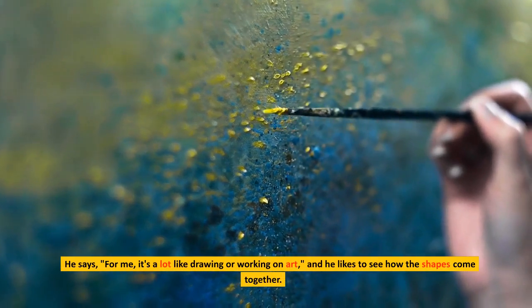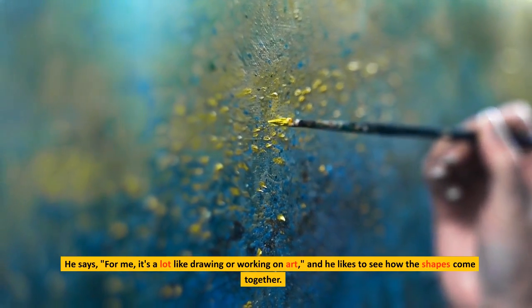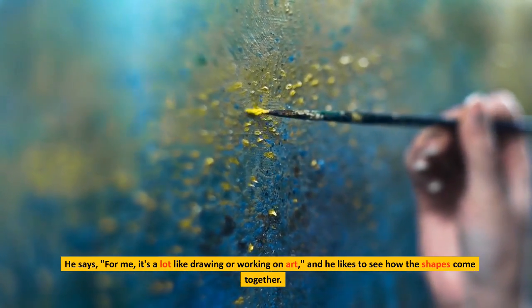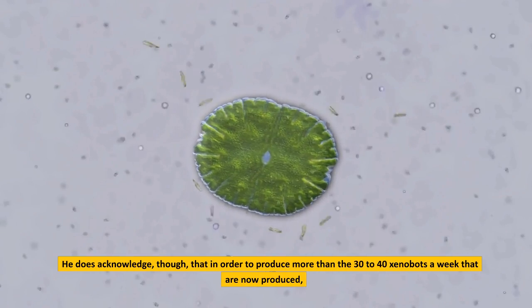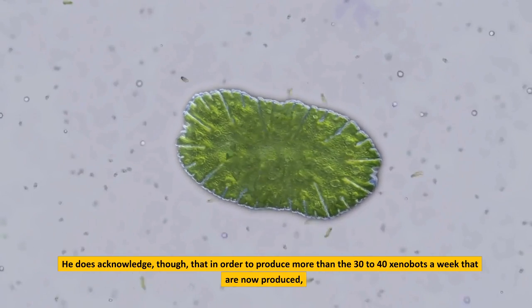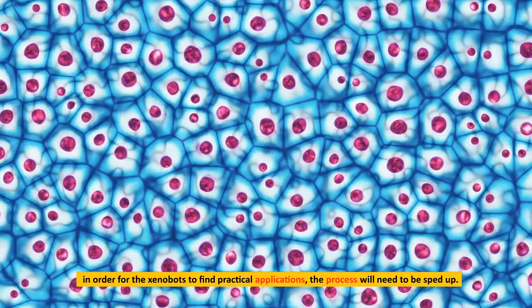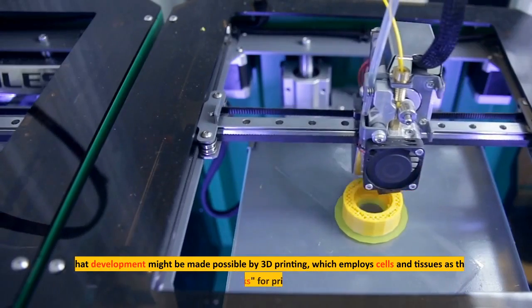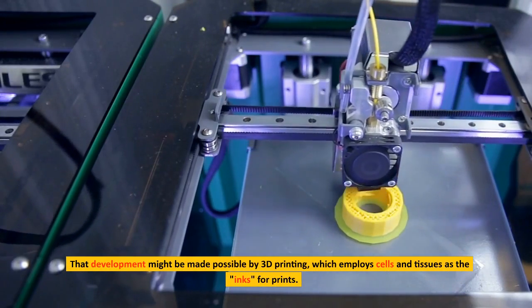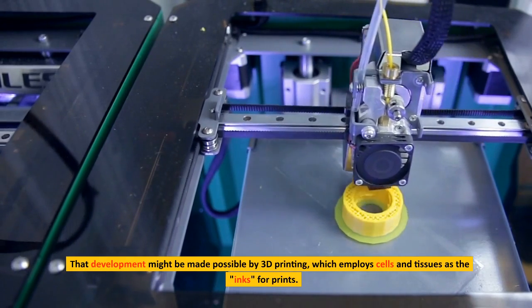He says for him it's a lot like drawing or working on art, and he likes to see how the shapes come together. He does acknowledge, though, that in order to produce more than the 30 to 40 xenobots a week that are now produced, in order for the xenobots to find practical applications, the process will need to be sped up. That development might be made possible by 3D printing, which employs cells and tissues as the inks for prints.